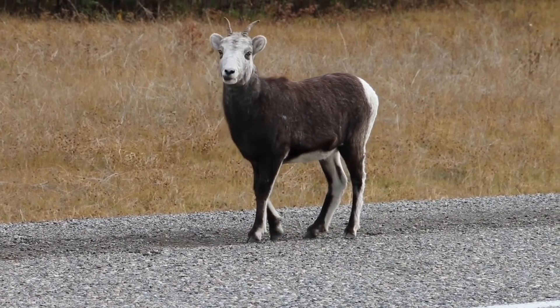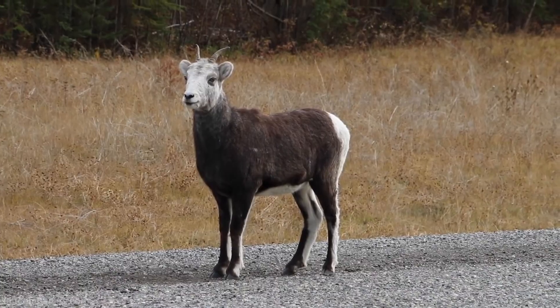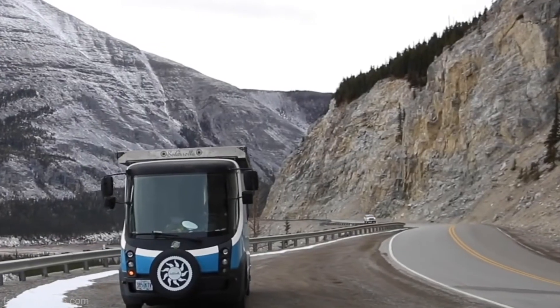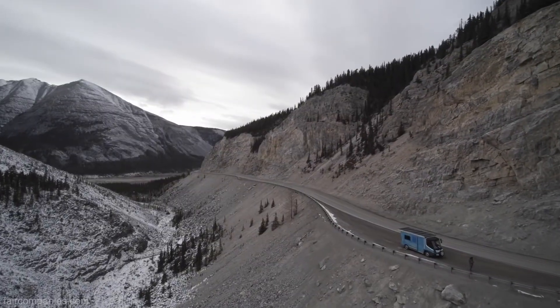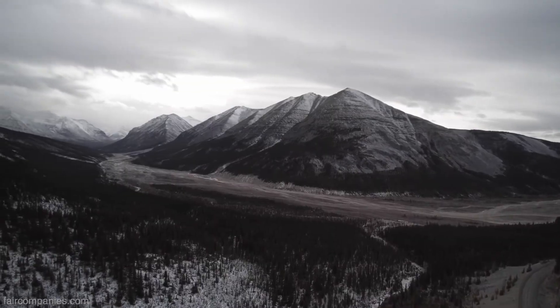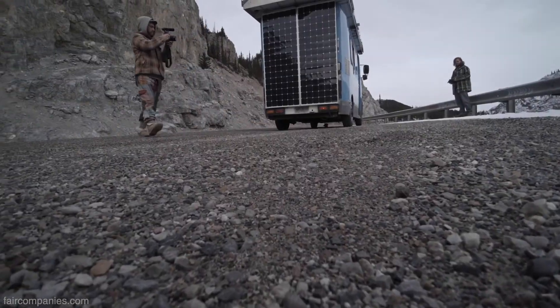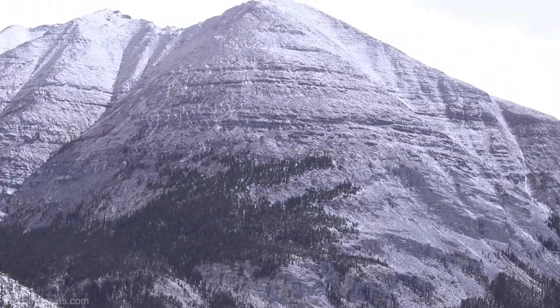We drove 70.1 miles to a place called Toad River. It is really cold — we're both freezing. We had to climb a pretty big couple of hills to get here so our mileage wasn't so great, but we did a bunch of regen on the way back down. I don't think we're going to get full mileage, so we're going to set up some panels and wait for the sun in the morning and see if we can get over these big mountains.